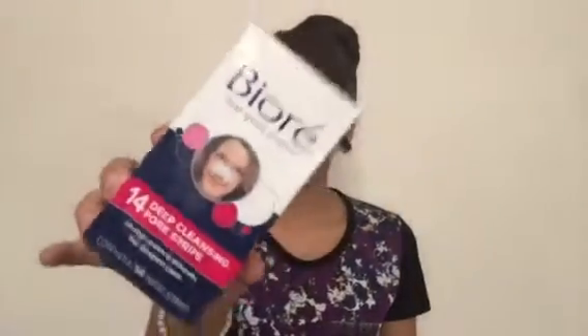I've really been into skincare lately and these are just some of the products that I like to use. First up is the Biore pore strips — these are the deep cleansing pore strips. I'm supposed to use these every week but I'm really lazy, so when my nose starts getting really gross I just put one on for five to ten minutes and it gets the job done.